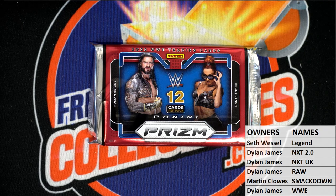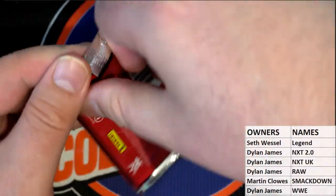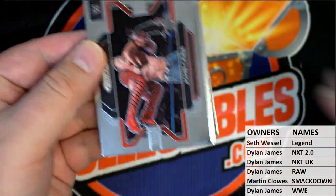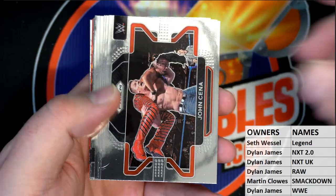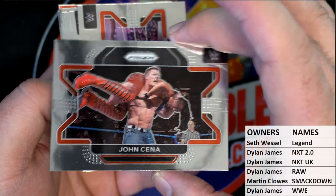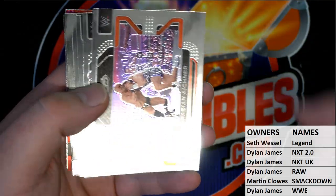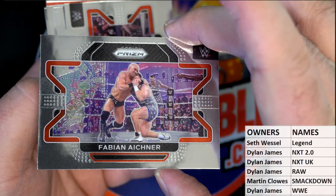Check this one out — check it out man! Nice, John Cena! Check that out. I heard somebody — a couple of his cards are going for crazy money, some of his colored stuff. John Cena, okay. Next one right there — Fabian Aigner.